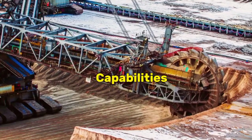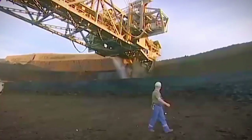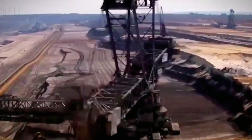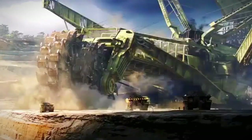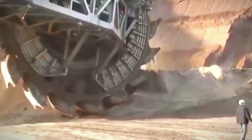The capabilities of the Bagger 293 are nothing short of extraordinary, making it a powerhouse in the realm of open-pit mining. Its primary function is to remove overburden — the layer of soil, rock, and other materials that sits atop valuable resources like coal. The massive bucket wheel, with a diameter of approximately 21.6 meters, allows the machine to scoop up enormous amounts of material in each rotation. This relentless excavation capability translates to the removal of thousands of cubic meters of overburden per hour, showcasing the sheer scale at which the Bagger 293 operates.